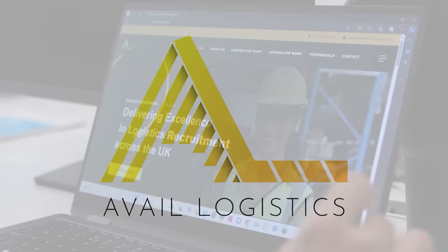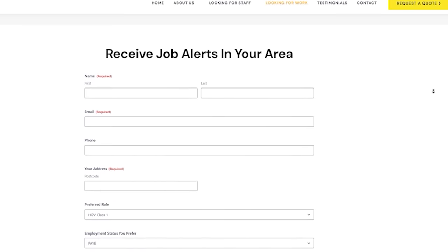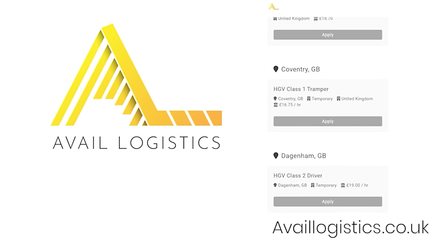This video is sponsored by Avail. Are you an HGV driver looking for work? Head over to availlogistics.co.uk, fill out the looking-for-work form, and get notified about jobs in your area. Don't miss out — start your next journey with Avail today.